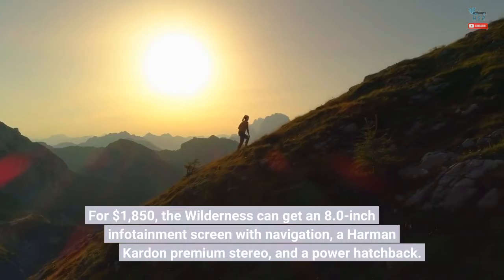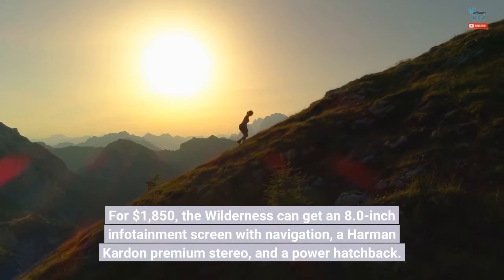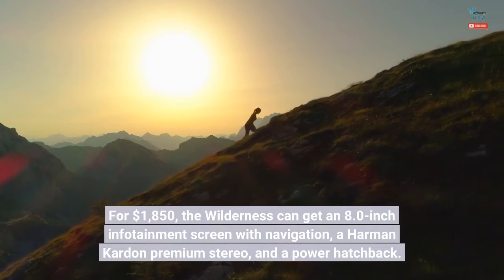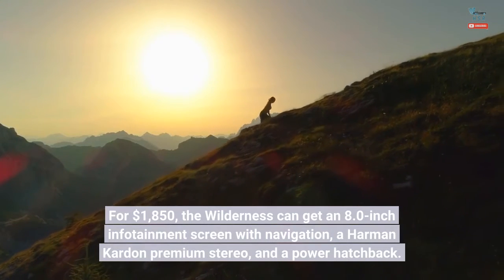For $1,850, the Wilderness can get an 8.0-inch infotainment screen with navigation, a Harman Kardon premium stereo, and a power hatchback.